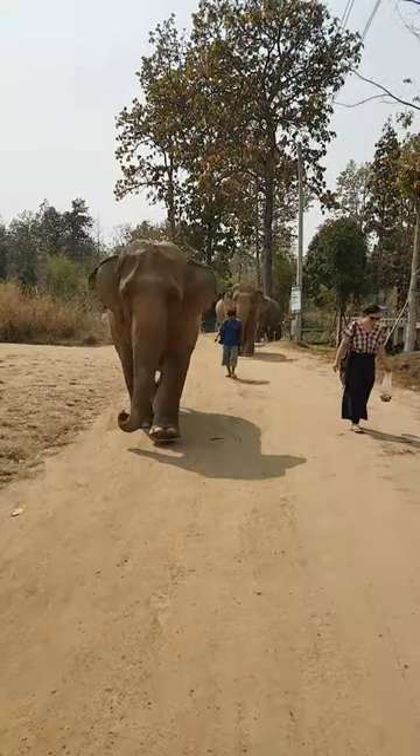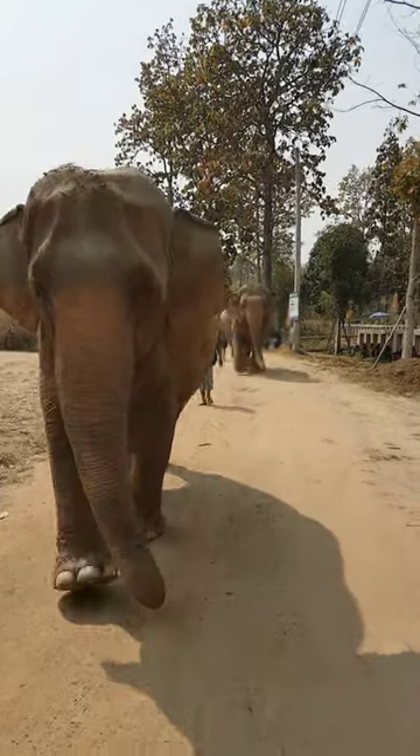They have large, fan-shaped ears that help regulate body temperature by dissipating heat.